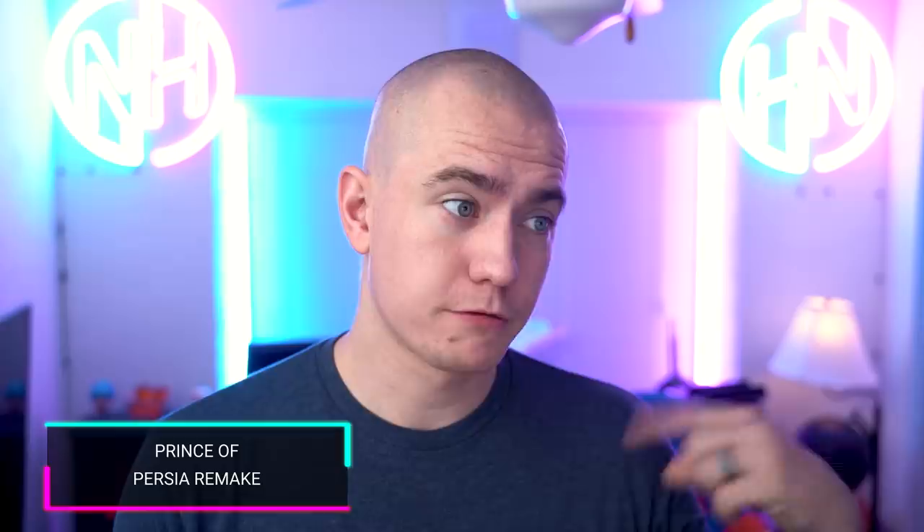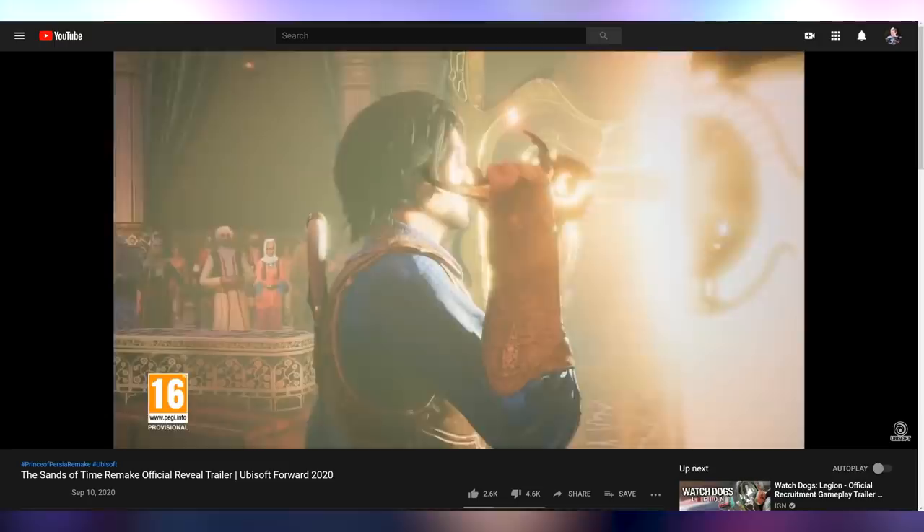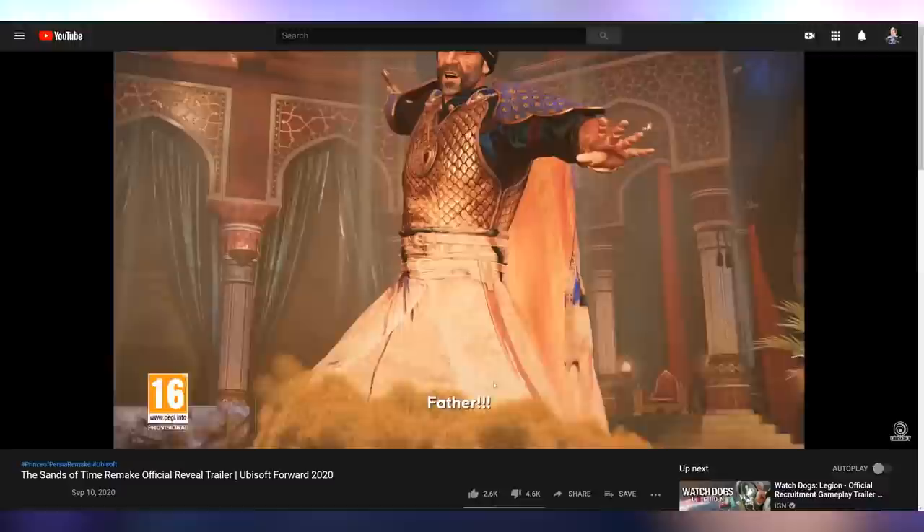I did want a Prince of Persia remake, and Prince of Persia: Sands of Time is coming out January 2021, made on the Assassin's Creed engine. But does Assassin's Creed look this bad? This looks like a game that was made for PS3. It's definitely a remake and an upscale from the previous version, but I'm having a hard time seeing how this is a 2021 game with next-generation hardware. What do you guys think of the Prince of Persia remake? Let me know down below.